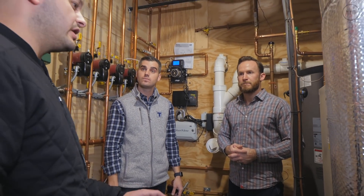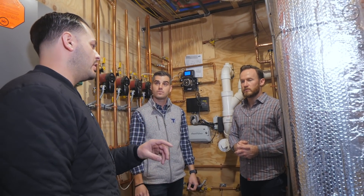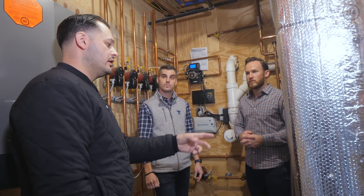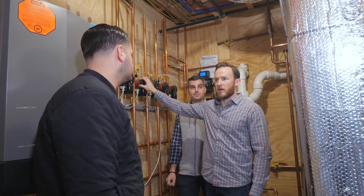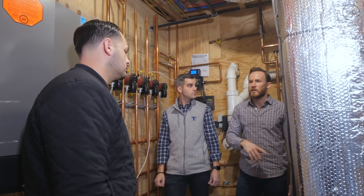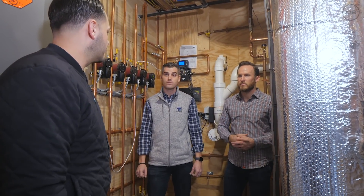For the second floor, we have a complete system upstairs tied into the exact same system — pipes and refrigeration lines run all the way up from outside, using the hydro approach. Pump number two goes up to another air handler, and there's another line set running up there as well.